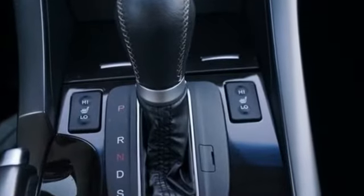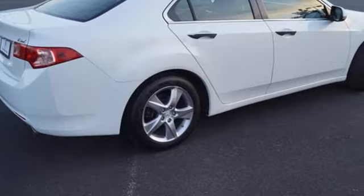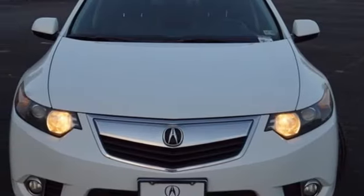New Car Test Drive reports that the car takes corners at speed with noticeably more confidence and less body lean than the previous generation model, thanks in part to a two and one half inch wider track. Acura has a legacy of innovation, a legacy that continues here.